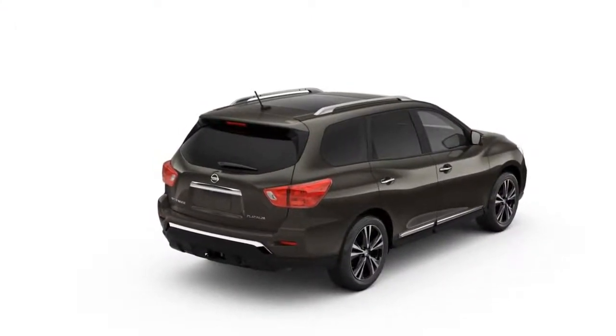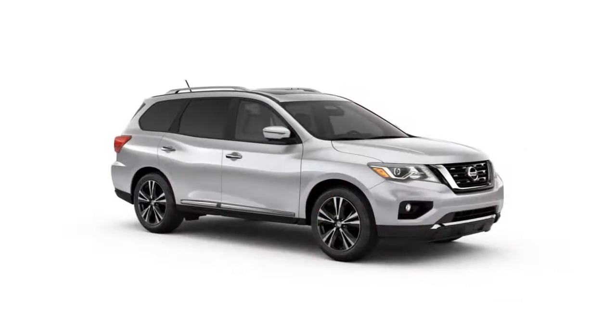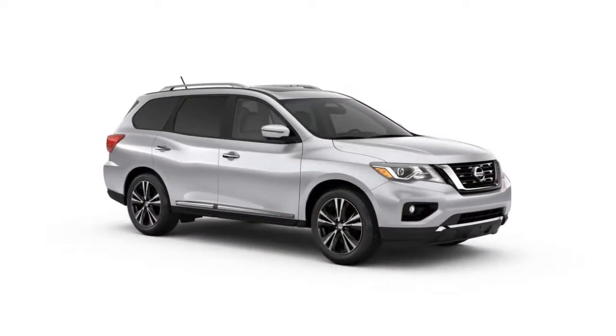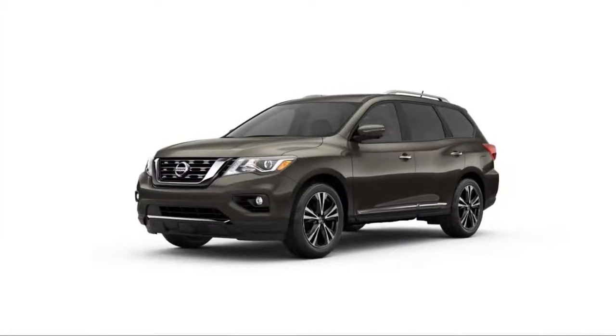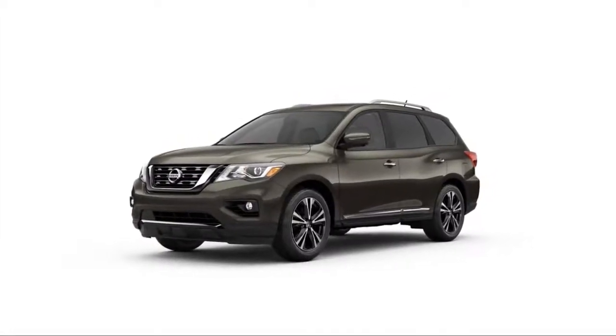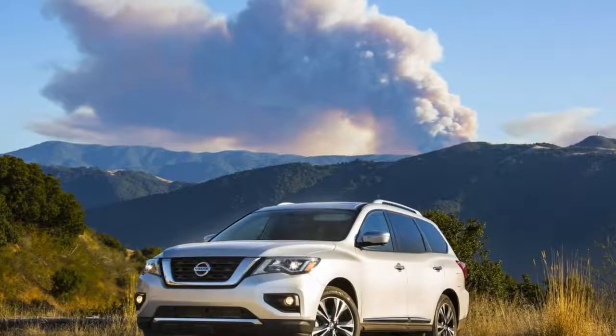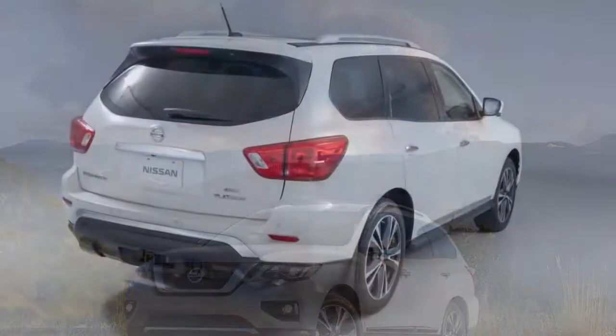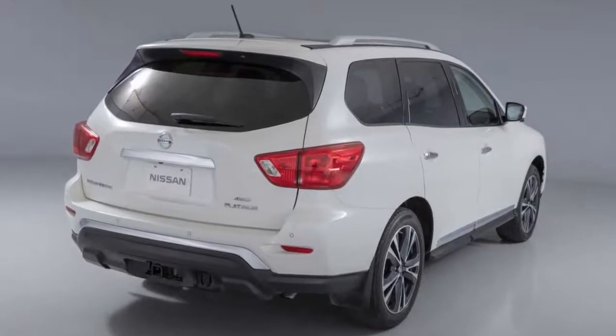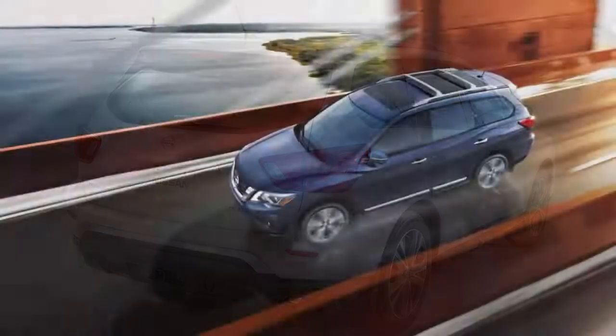The Pathfinder isn't big on style, but it's not bad either. All Pathfinders look the same under the hood: a competent, but sometimes noisy, V6 mated to a continuously variable automatic transmission and front or all-wheel drive. The Pathfinder has evolved into a smoother, competent crossover since its origins as a truck-like off-roader decades ago.